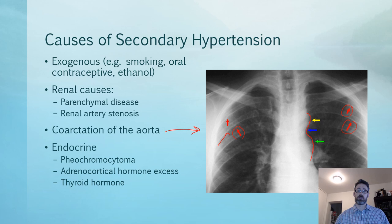Endocrine causes include pheochromocytoma with elevated catecholamines, adrenocortical hormone excess such as cortisol, and thyroid hormones. An increase in thyroid hormone can increase heart rate and cardiac output as well as resistance.